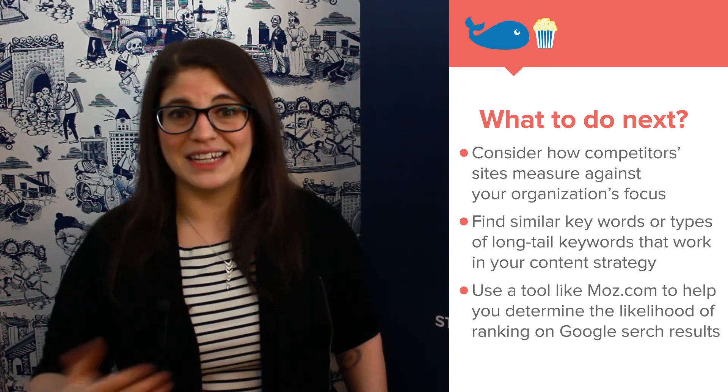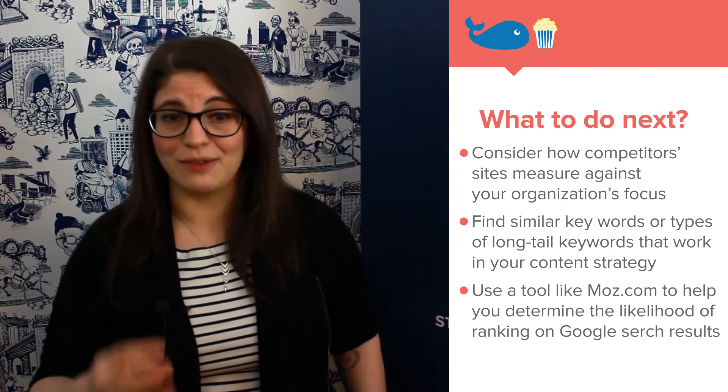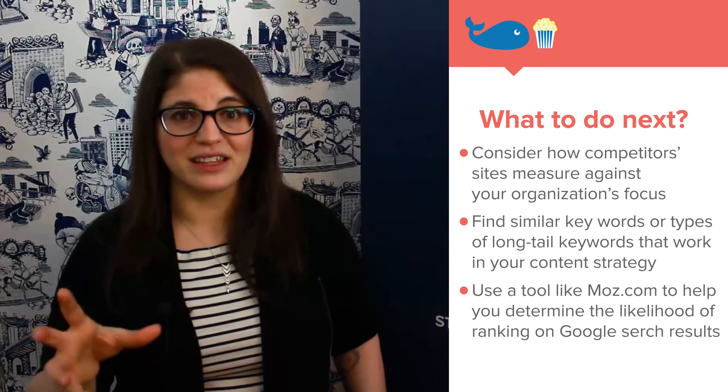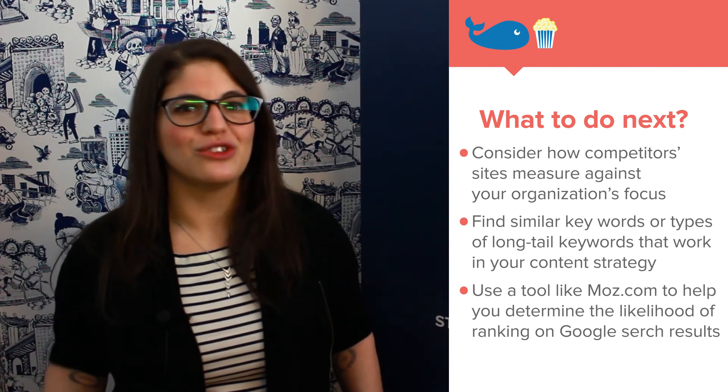We don't want to be trying to bid on insanely difficult keywords, especially for organic content when we don't have the money to back it up. Instead, look at the highest likelihood keywords and match those with the ones that are most relevant to your organization.